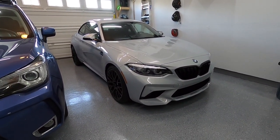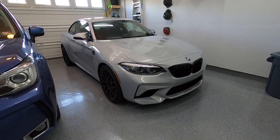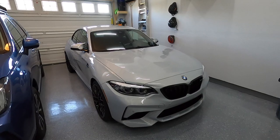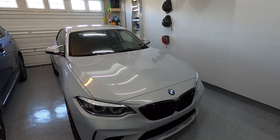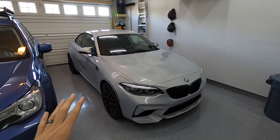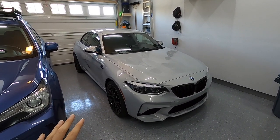The M2 is back from the PPF install. What's PPF? Paint protection film. So I'm going to give you the perspective of somebody who's having paint protection film installed for the first time — first car I've ever had it on.